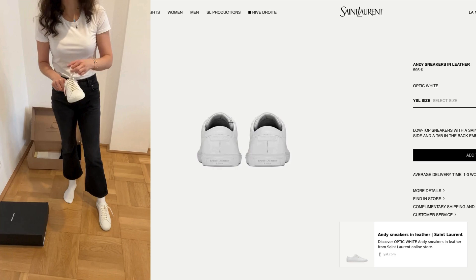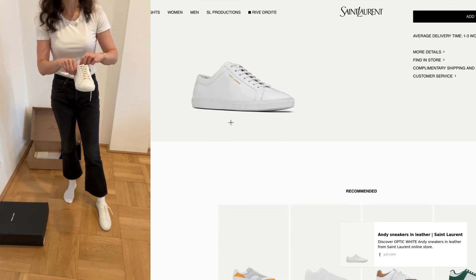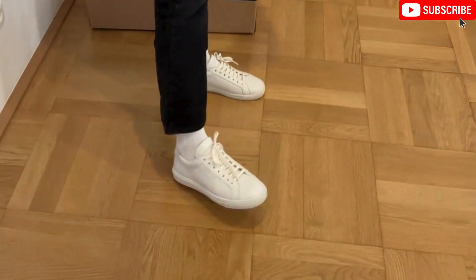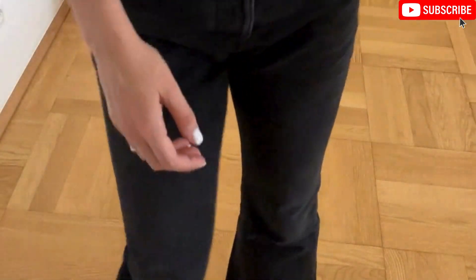So if you're choosing between these and the high tops, even though they're both size 40, these ones definitely run small. It's so weird because every time you go to Saint Laurent or shop online they tell you to go size down. These are the short ones — what do we like more?